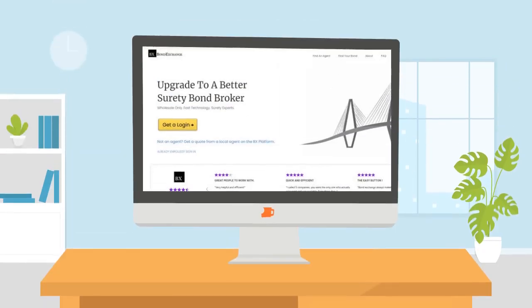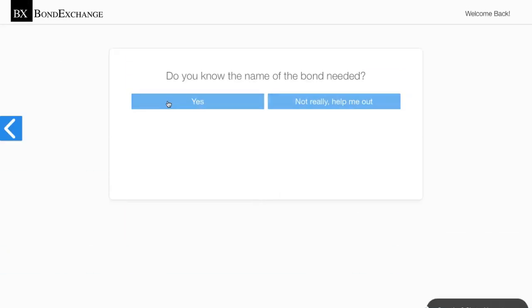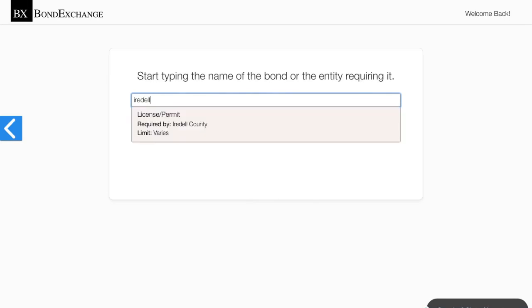Thankfully, Bond Exchange makes obtaining surety bonds easy. Insurance agents need to simply log into their account and search in our database to find the bond that they need.